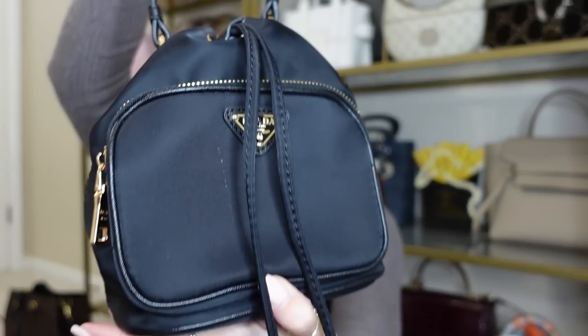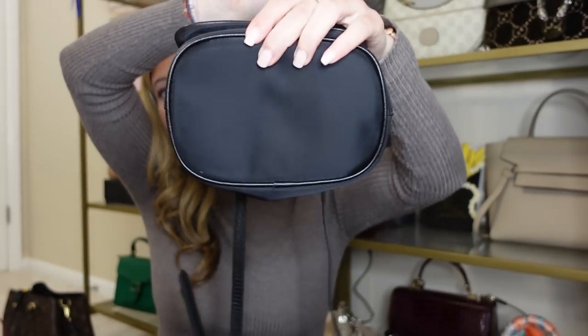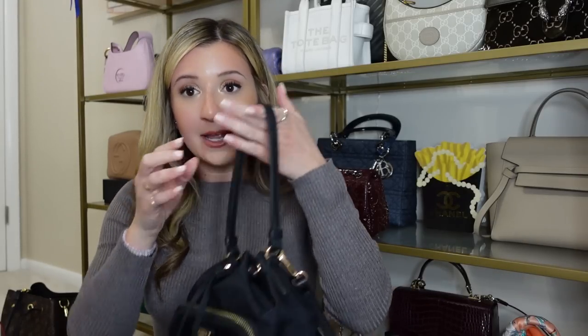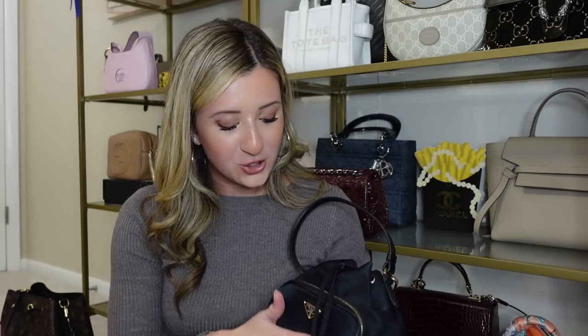The next bag is my Prada bucket bag, also in nylon. Unfortunately I do have a stain on it. The bottom does not have feet. It does have an adjustable crossbody strap, though it's a little long on me, and I primarily carry it top handle. I think it's a great casual everyday bag — great to grab when you're going for a walk. I do love it and think it's very functional, but with the nylon I always get nervous. I honestly don't know if I can recommend the nylon bags because they're a little difficult with wear and tear and I don't think they'll stand the test of time. But I do love this bag and would never sell it.